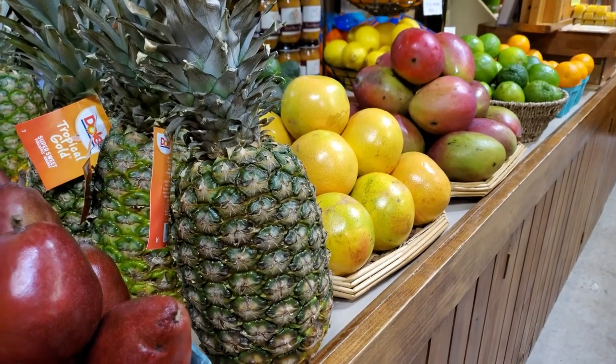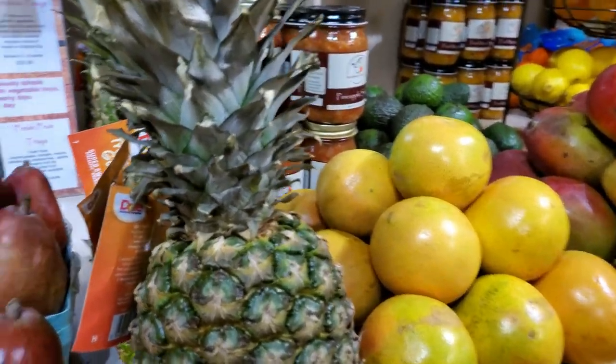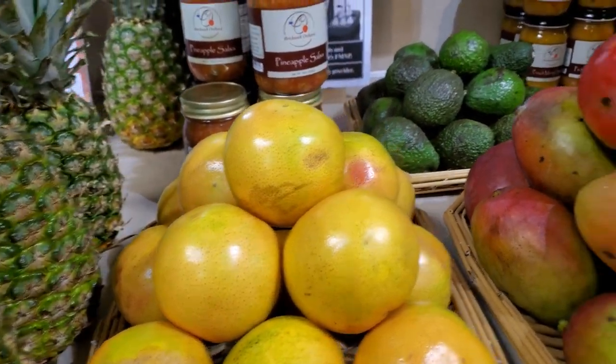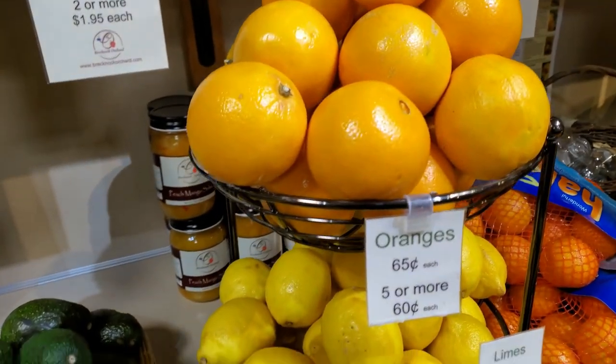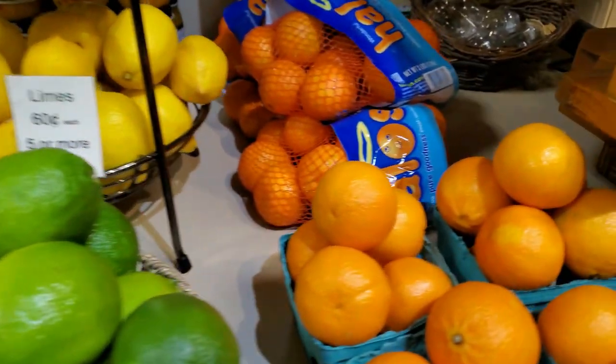Citrus is a delicious fruit to boost your immune system, including pineapples, red grapefruit, mangoes, avocados, oranges, lemons, limes, and clementines.